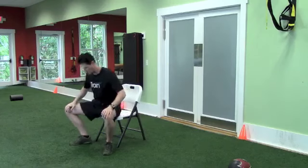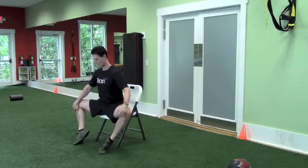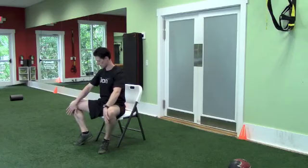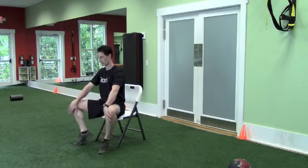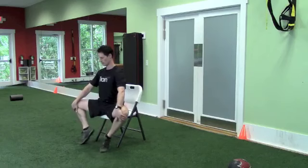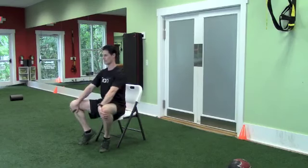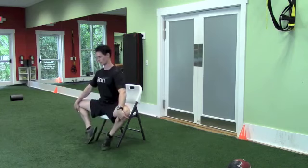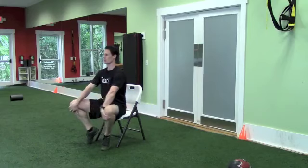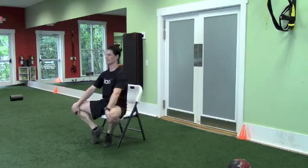Now we're going to do the clam — exercise number five. Sit on the end of your chair and grab your knees. You're going to open your legs, feel your glutes activate, feel a stretch in your inner thigh, and then resist with your hands gently and close. We're going to do eight reps. Each time you're pushing out a little bit further. Still breathe. Feel a good stretch in the inner thigh, feel the glutes, and feel a stretch in your hips too.